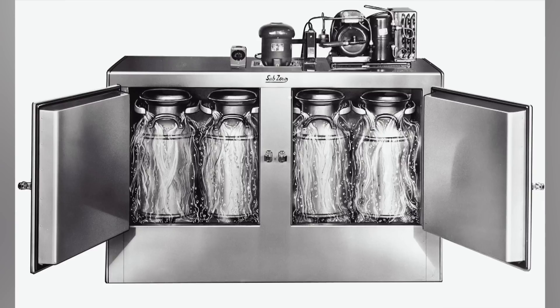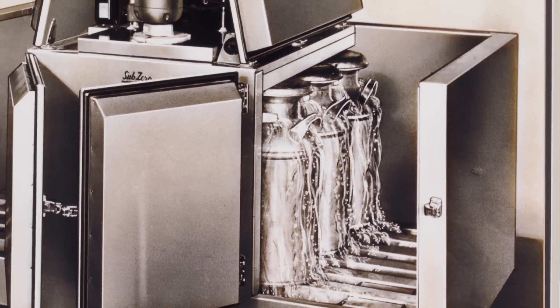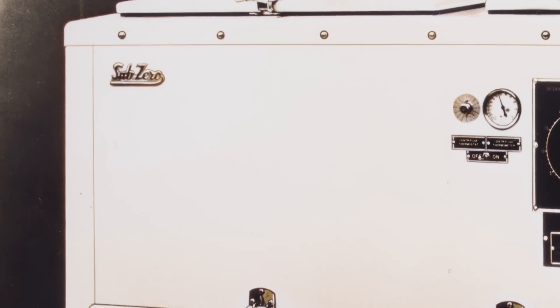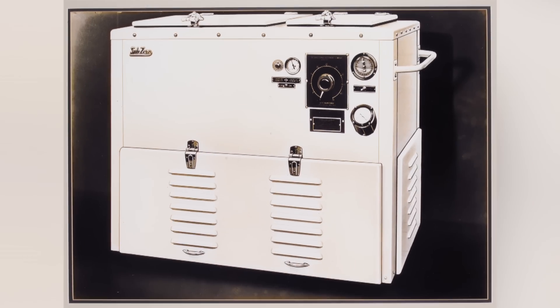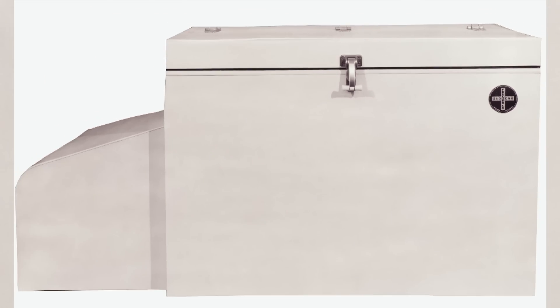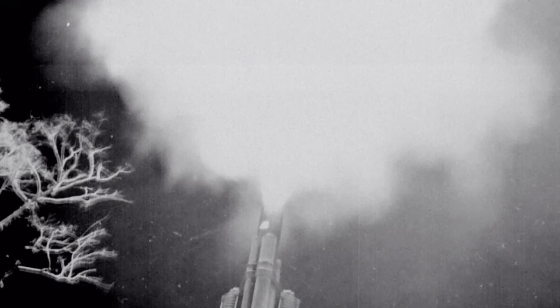Westy started out by making coolers for the local dairy industry. His 8-can milk cooler was a hit among farmers. He also saw the need for true freezers in a home setting, and that started his desire to develop a freezer. In the early 1940s, Backey hand-built the first chest-style freezer ever made.